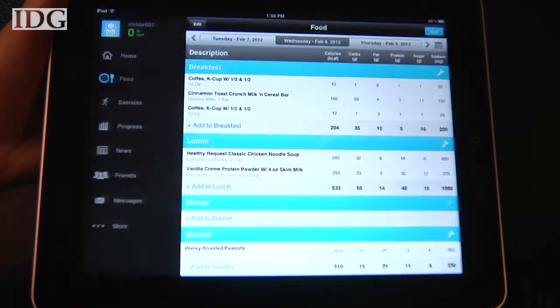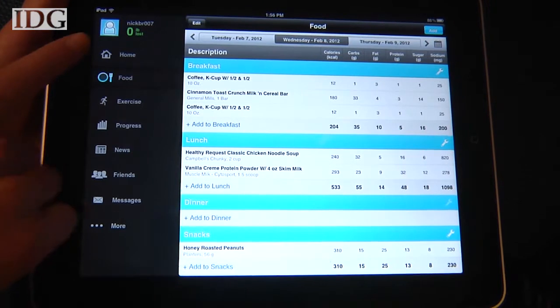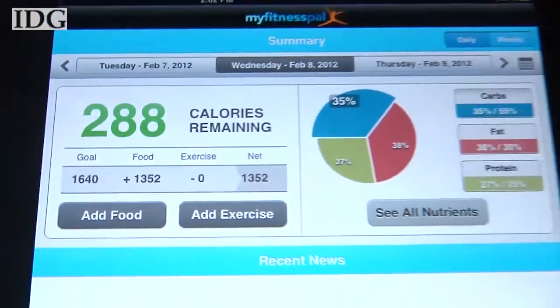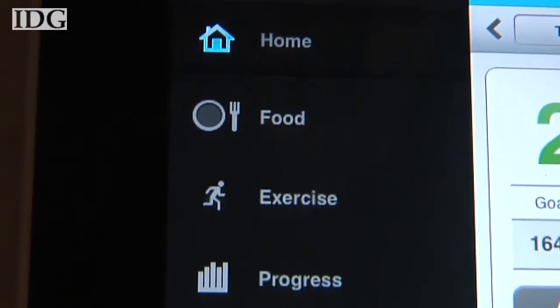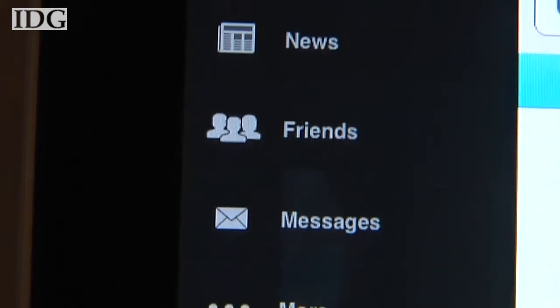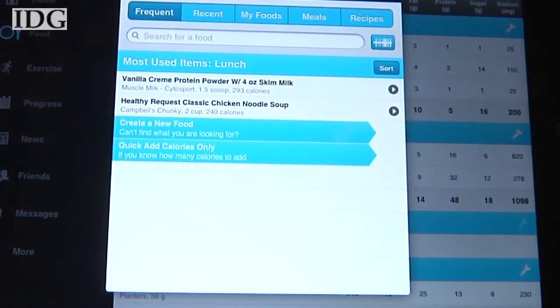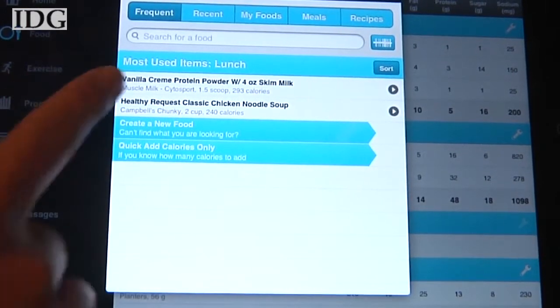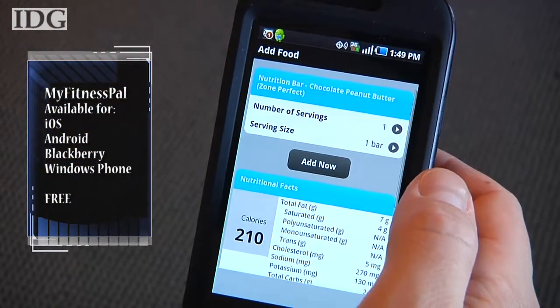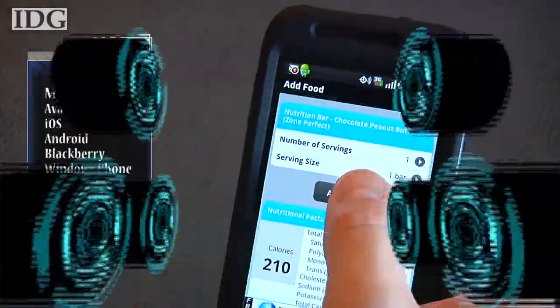That app's weakness is MyFitnessPal's strength. Calorie counter, exercise logger, web interface, and even a social component is what you'll find with this app. It's free and syncs across all mobile platforms, which really is key if you're serious about a diet. The app's food library is huge, so you'll rarely have to put things in manually, and there's even a barcode scanner that worked pretty reliably for us. A great set of features and a free app.